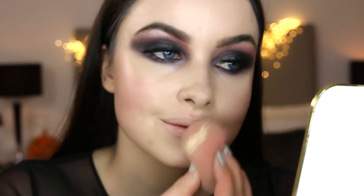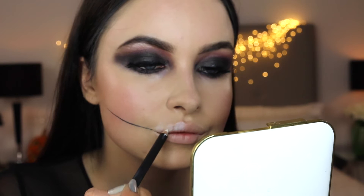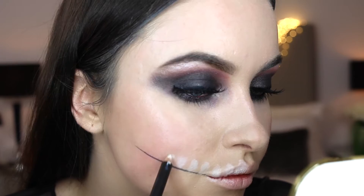Now onto the mouth. I'm going to use the same black Kohl liner I used earlier and just extend a line from the corner of my lip towards my ear. Then I use a white eyeliner to draw in the teeth — I want to show the roots of the teeth, so I'm making them long. I'm going to continue drawing on the rest of the teeth, going up until I'm in line with the outer edge of my eye.